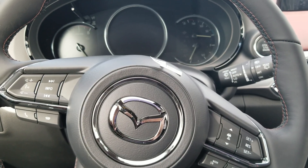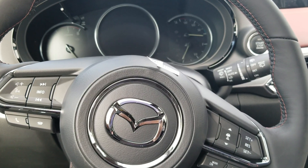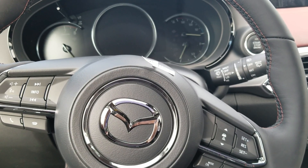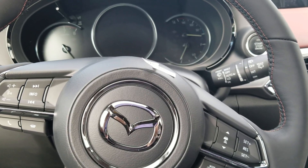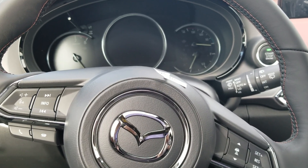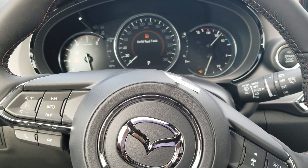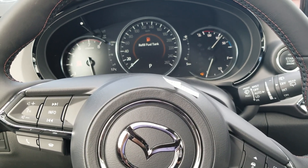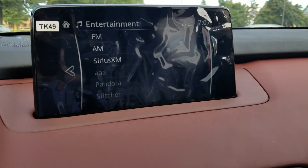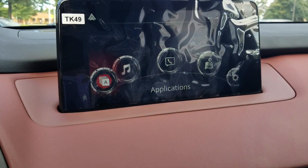Hi everyone, my name is Dylan from Mazda Brampton. Today I'm here with the 2019 Mazda CX-9 Signature model. I just wanted to connect my phone to the Android system. I connect my phone over here, plug the cable in, go over here, click agree, and then beside that one, all you have to do is...